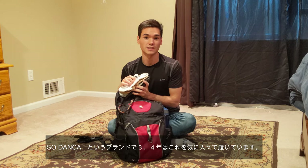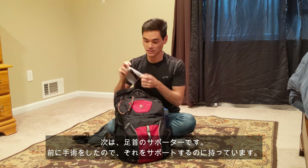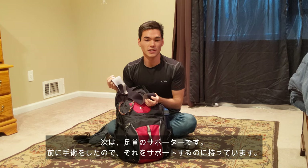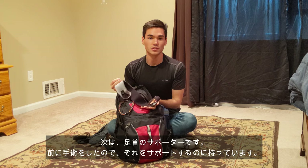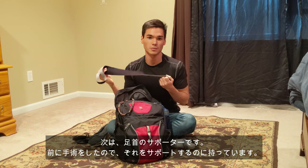The shoes that I wear are Sansha's, and I really like them. I've been wearing them for about three or four years now. Another thing I bring is an ankle brace. I always wear my ankle brace because my left ankle — I had surgery on it a little while ago — and I just want to make sure it's secure, so I always bring my ankle brace.